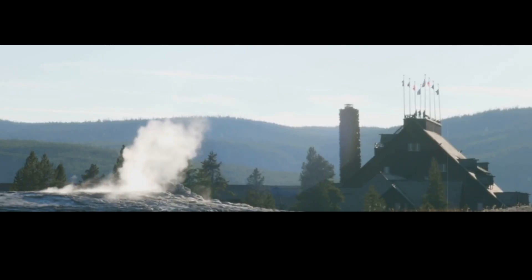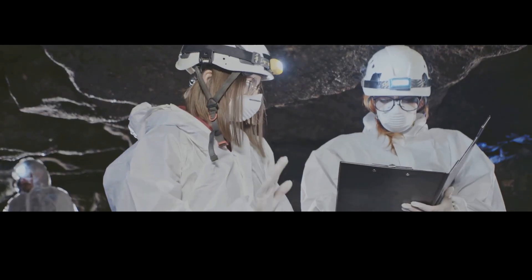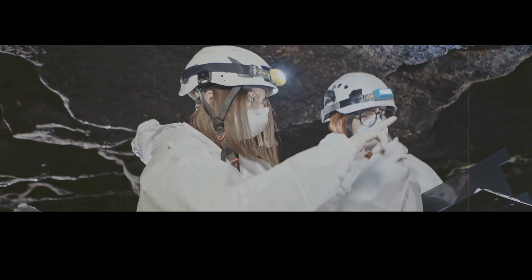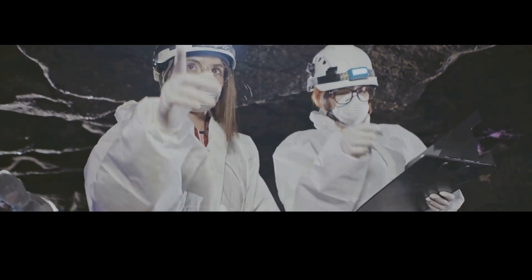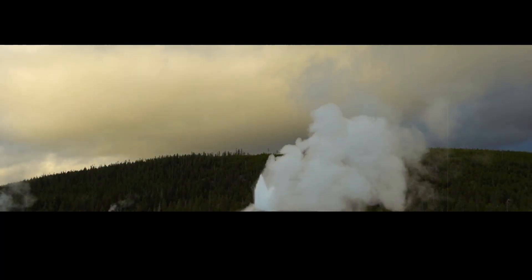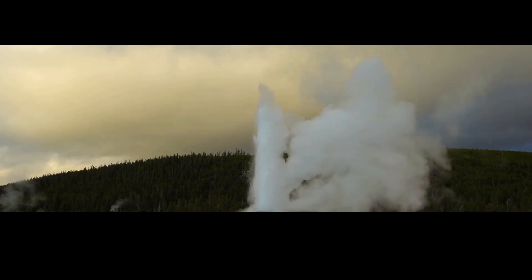What happens next is anyone's guess. Scientists are currently monitoring both Old Faithful and Daisy Geyser closely. If Old Faithful stops following its new pattern and erupts every two hours, scientists will know what to blame. But if Old Faithful continues to behave erratically, they'll have to come up with a new hypothesis.